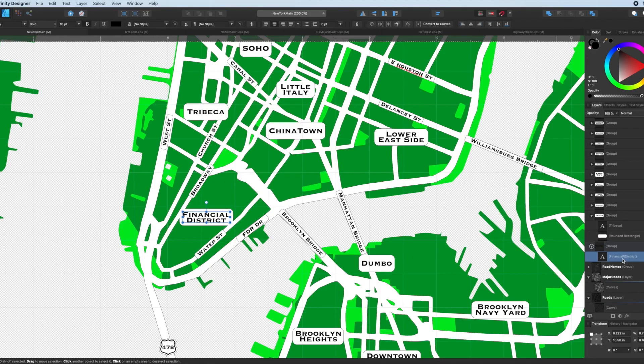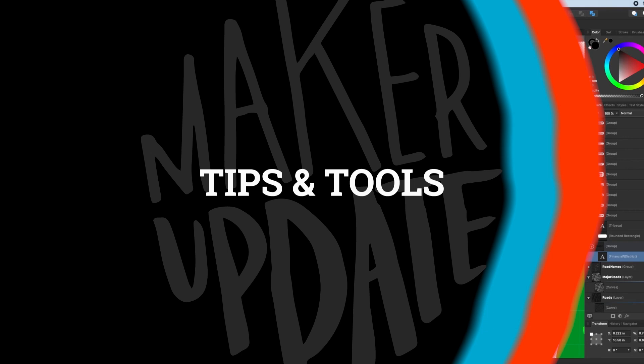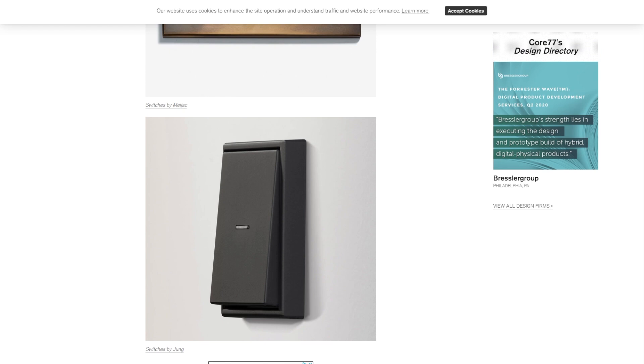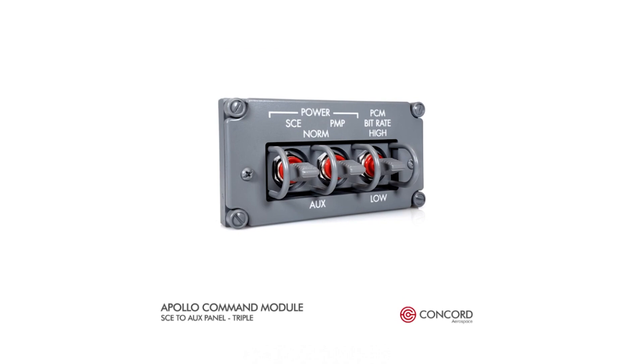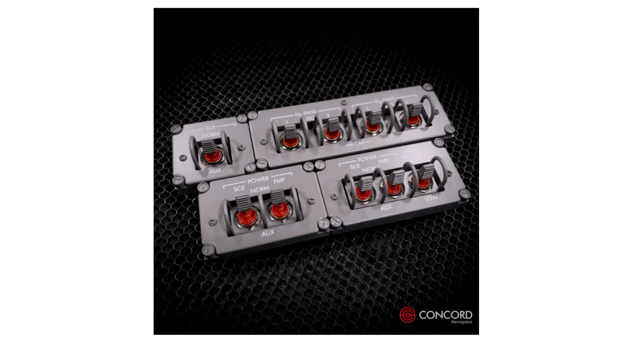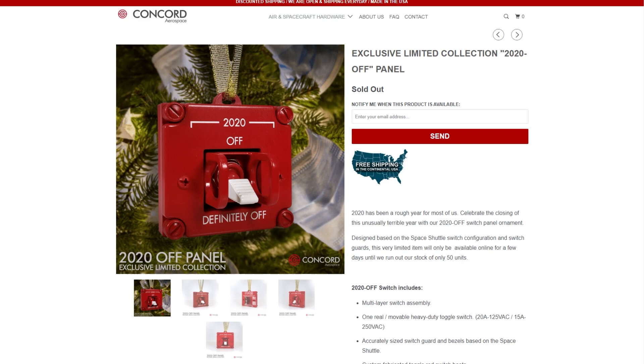Now for some tips and tools. On the Core77 blog, I found this cool post about unique switch designs. Towards the bottom, you get a look at these functional replica Apollo rocket switches made by Concord Aerospace. You can buy these new in all their panel-ready glory for around $40 to $60. You can also work with them to have custom labels added. It's not cheap, but if this is the look you're going for on a specific project or a flight simulator, it could be worth it.